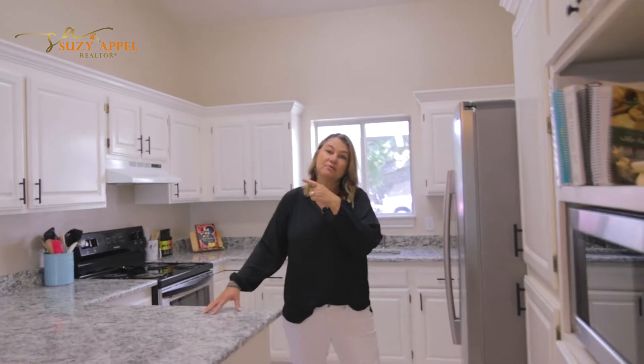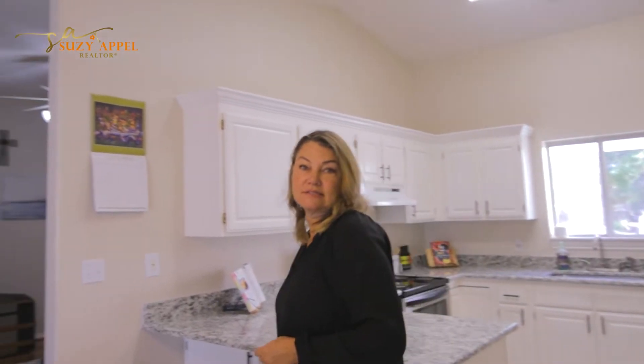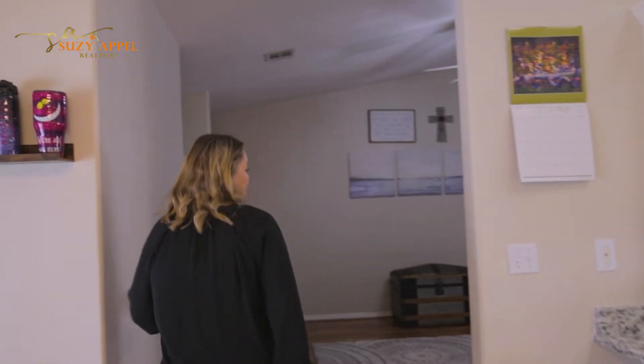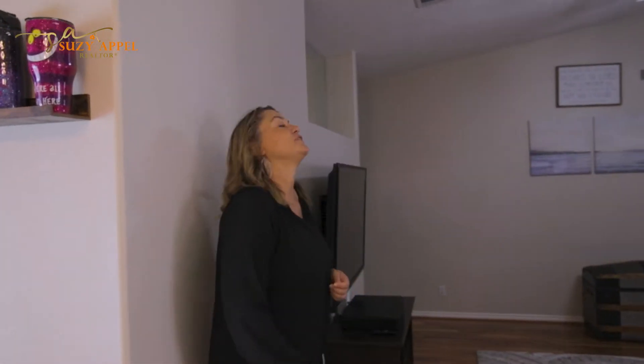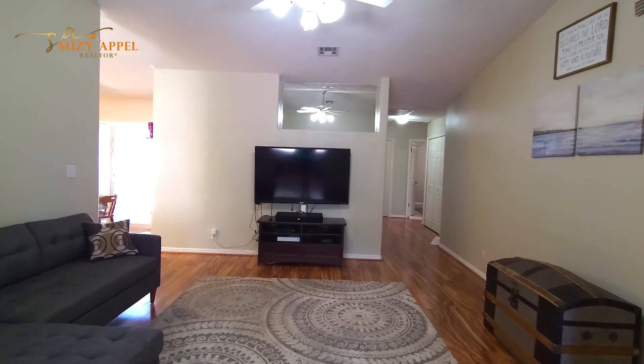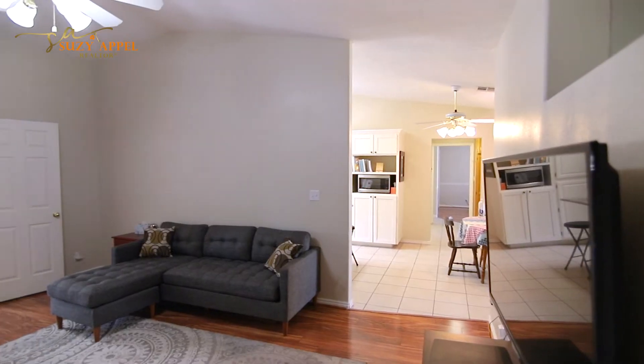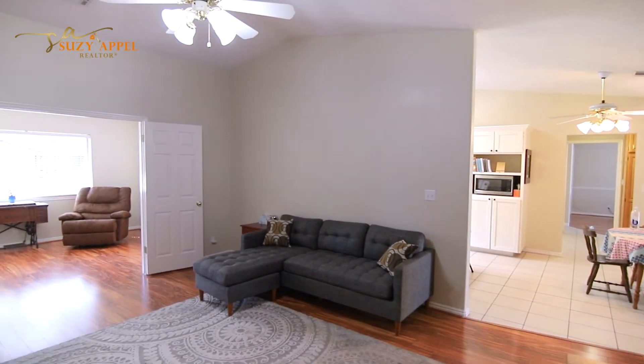Let's head on over to the great room now so you can see where you can entertain your family and friends. Right next door to the kitchen, we've got the great room. It's got tall vaulted ceilings. Again, this room has been freshly painted. It's got plenty of space for people to gather.